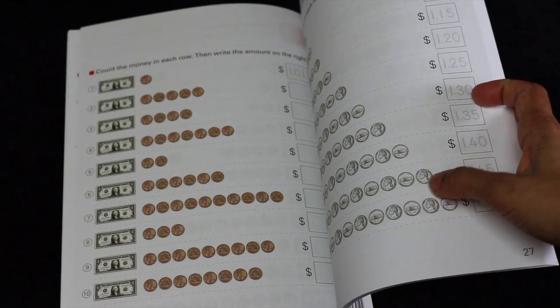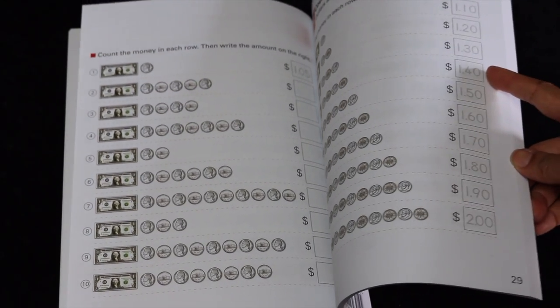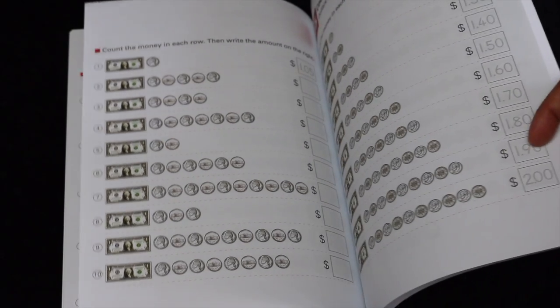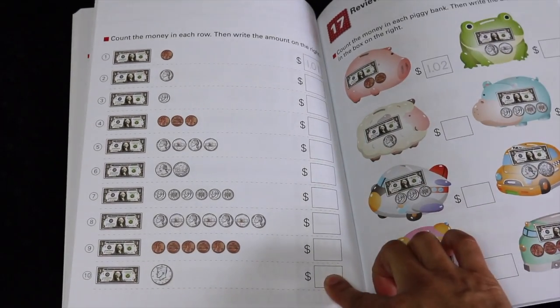They also flip the coins over, so you'll see both sides of the coins often for the math. I like the style of the Kumon money notebook because the first page of any lesson always has the answers kind of pre-entered for them, so they can conceptually understand it before they have to go ahead and do it on their own.